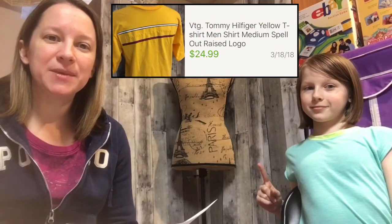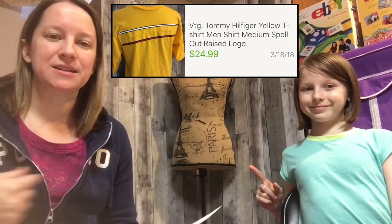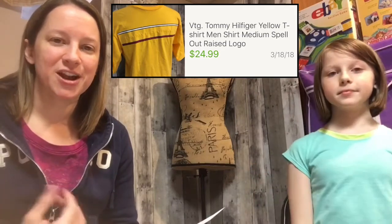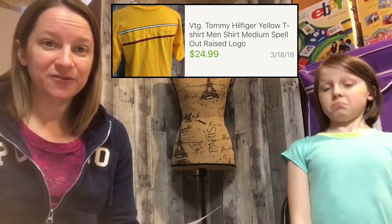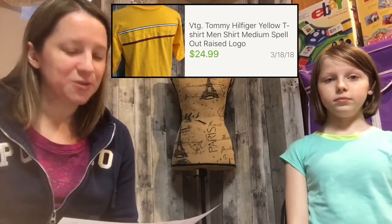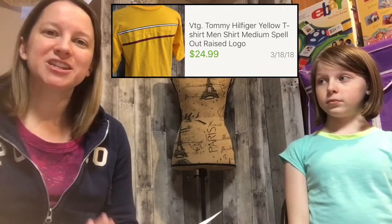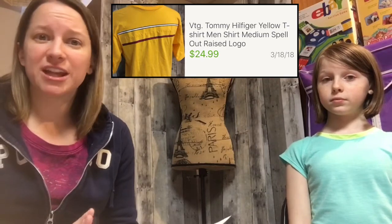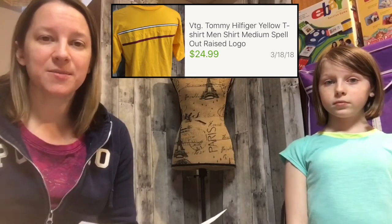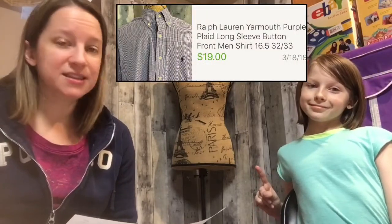Some of you may recognize this one — it's a Tommy Vintage Hilfiger t-shirt. It's yellow and has some raised embroidery on the front. I only paid $2.50 for it and it sold for $24.99. I had gotten a bunch of low offers on this shirt, but Vintage Tommy sells really well so I knew if I sat on it I'd sell it eventually. It really only took about a month, and it sold at full price with no offers.